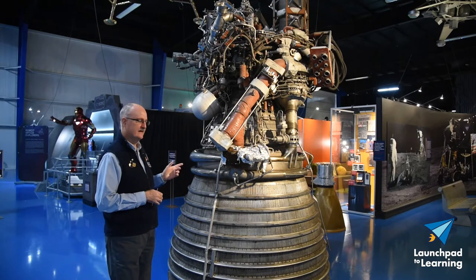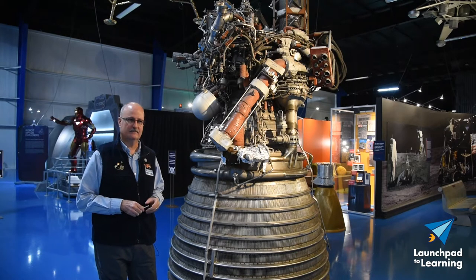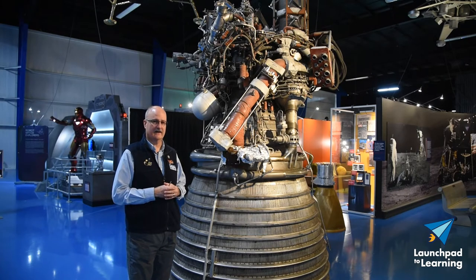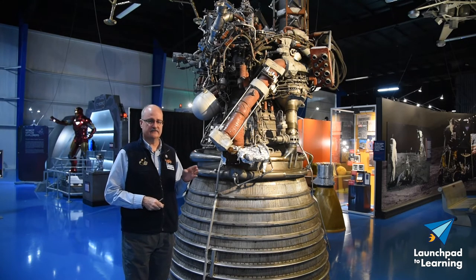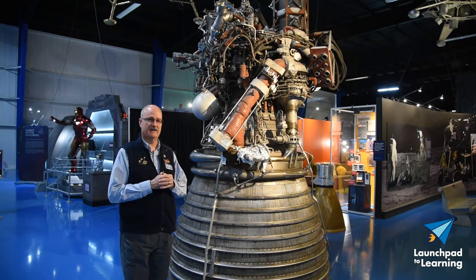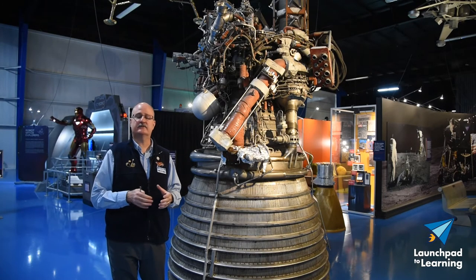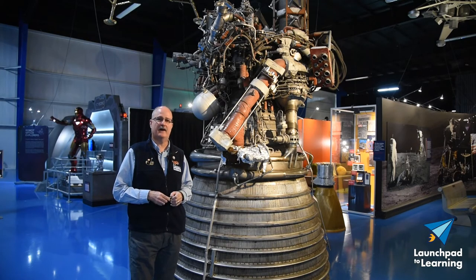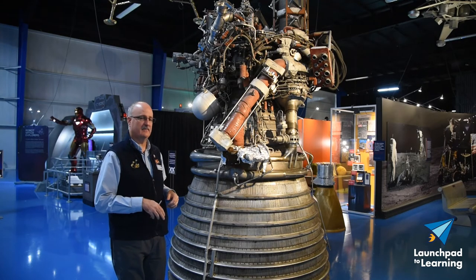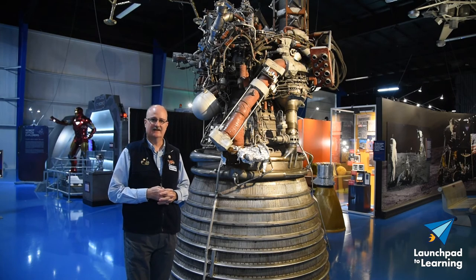One interesting fact a lot of people don't realize is there are five J2 engines on the surface of the Moon. On the third stage of the Saturn V rocket from Apollo missions 13 through 17, they deliberately separated the third stage and sent it on a trajectory to impact the Moon. They did that to trigger seismic equipment that had been left on the Moon by Apollo 12. So on the Moon are five impact craters created by the third stage of the Saturn V rocket, with the single J2 engine left inside each of them.